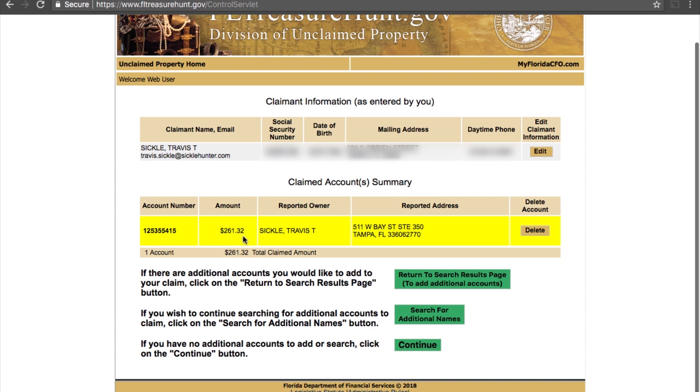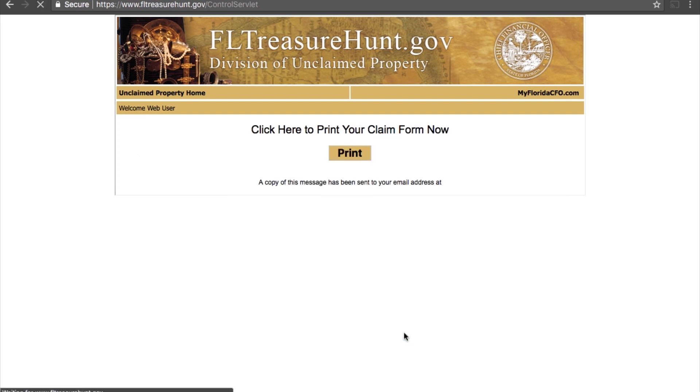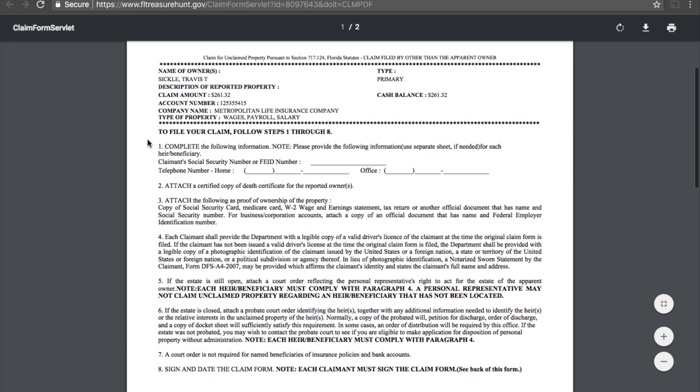It's actually two hundred and sixty-one dollars and thirty-two cents that I can go ahead and claim — I was actually pretty surprised it was that amount. Here you can either search for more accounts or click continue. Since we only had the one that came up, I'm gonna go ahead and click continue to proceed with the claim. Everything looks correct, so I'm gonna finish the claim and click 'Print my claim form.' This website just generated the form I'll need to mail in to ultimately claim the property.